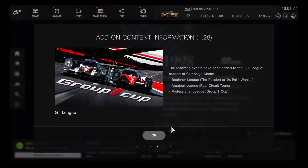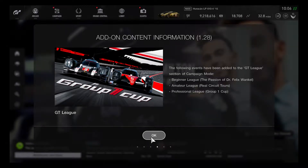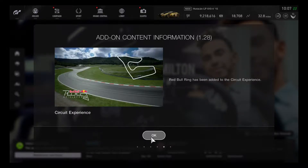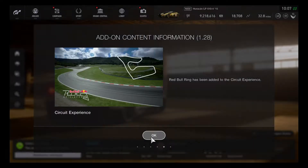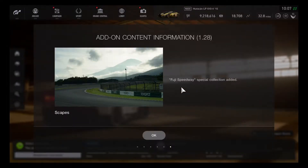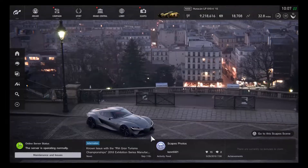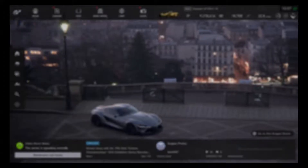The amateur league has the Real Circuit Tours from Gran Turismo 4, now entering GT Sport. Group 1 prototype cars are being added for the professional league, which is great for having another group series event. The Red Bull Ring has been added to the circuit experience, and Fuji Speedway has been marked as a special collection.